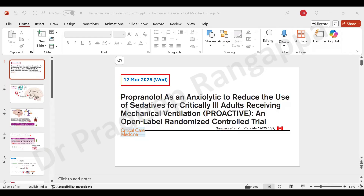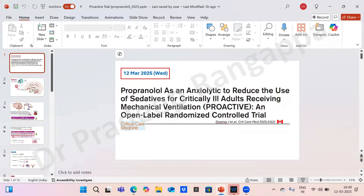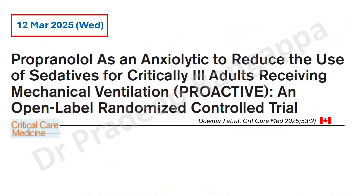Hello friends, I'll do this brief journal review. It's a good article called the PROACTIVE trial. The title is: 'Propranolol as an anxiolytic to reduce the use of sedatives for critically ill adult patients receiving mechanical ventilation: an open label randomized control trial.' This came from Canadian authors in 2025 in Critical Care Medicine.